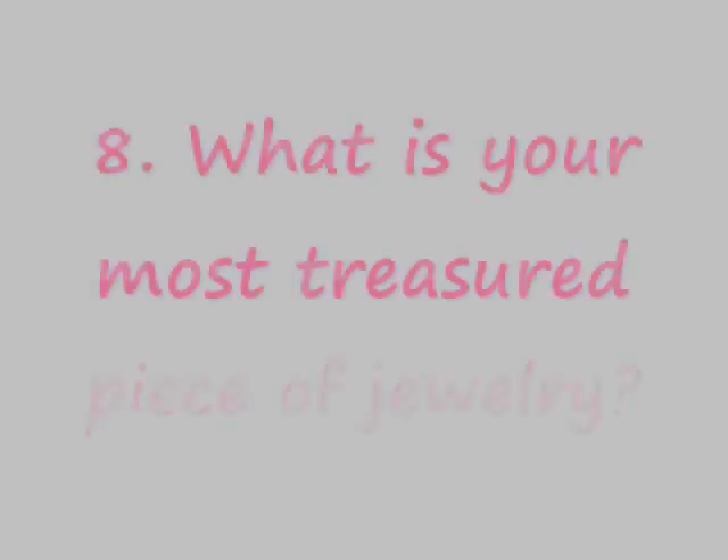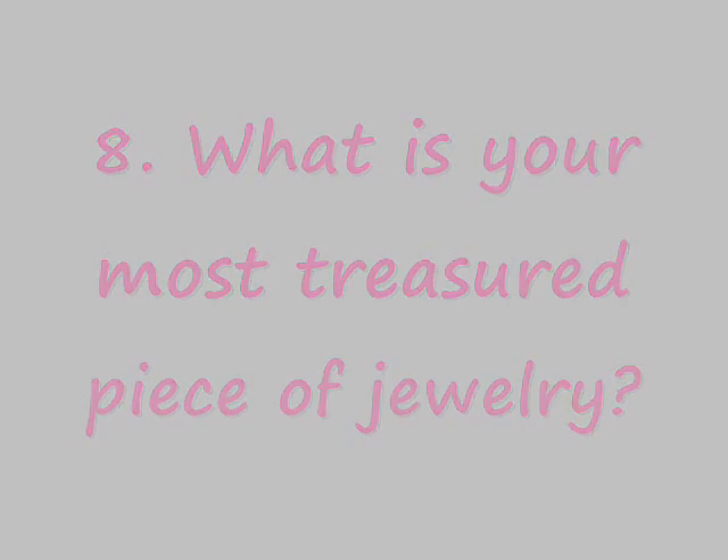My most treasured piece of jewelry is this antique little ring that I wear on my finger. It's turquoise and silver. I think it's really cute and would look cute on anybody. I also have a lot of trouble finding rings that fit my tiny fingers, and I think this one is really stylish. I love it, and I get a lot of compliments on it when I wear it too.